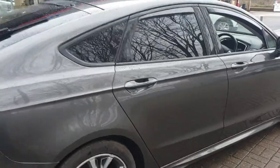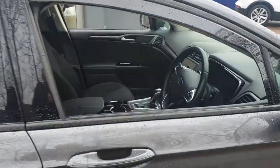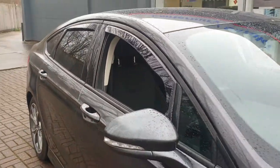That's built-in sat-nav, climate control, and controls on the steering wheel for your phone and the stereo itself. It also features stop-start technology.